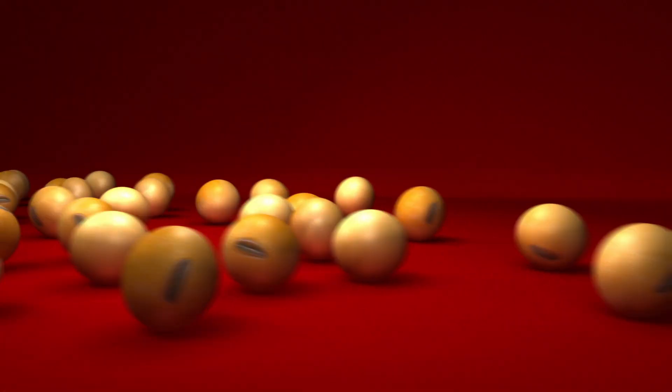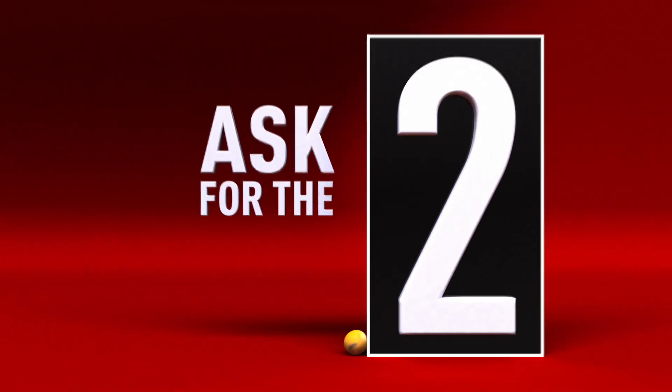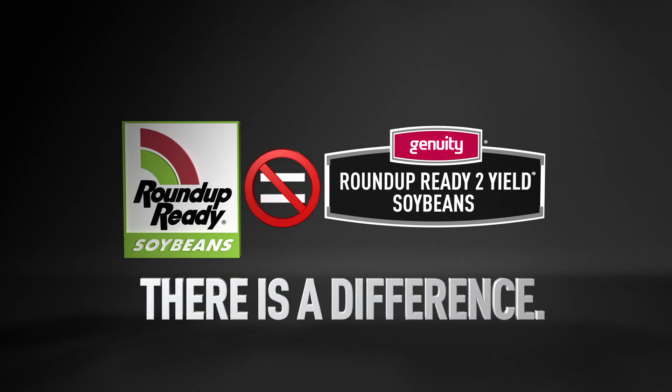You can plant the trait technology that's leading the way to higher yield potential. Just ask for the 2 — Genuity Roundup Ready 2 Yield Soybeans. Some farmers think Roundup Ready Soybeans and Genuity Roundup Ready 2 Yield Soybeans are the same thing. But there is a difference.